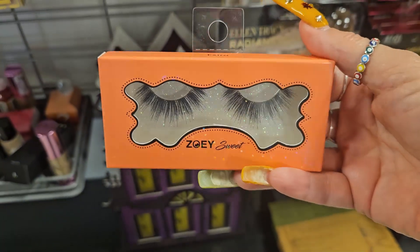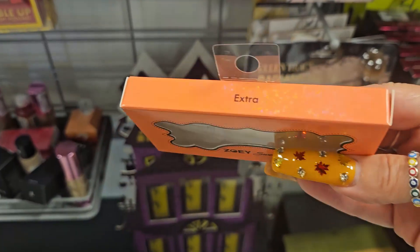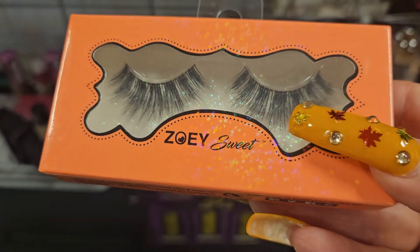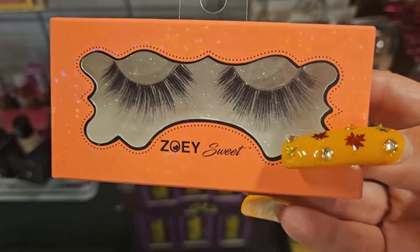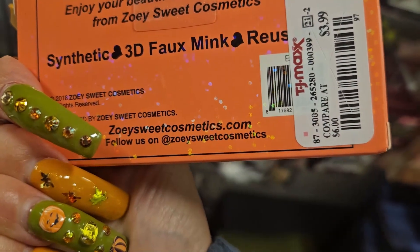I found these lashes from Zoe Sweet - she's new to me but the lashes are absolutely beautiful. The lash line is really thin, which I love, because it won't bother your eye or stick you in the corner. They were $3.99.